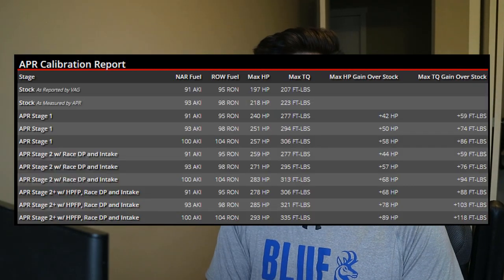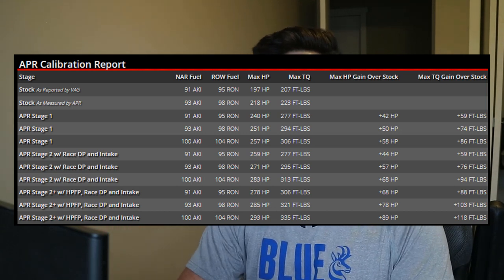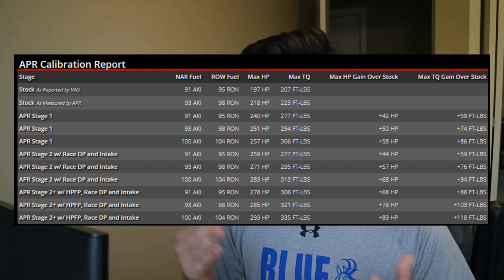The tune takes advantage of the turbo platform and gives you optimal power from your stock setup. For example, my FSI engine in my 2008 GTI — if I were to get the stage one tune right now with no modifications, which costs approximately $600 USD or around $900 Canadian where I'm from, it would give me approximately 40 horsepower and 50 foot-pounds of torque just from the tune. So if you're looking to get more power, this is definitely the first place to start.